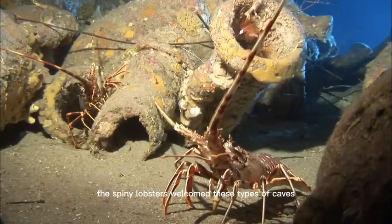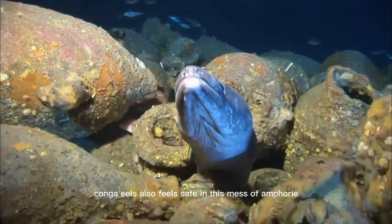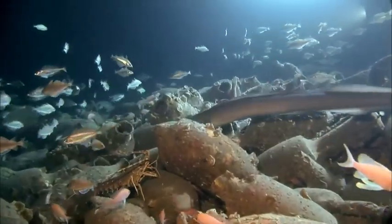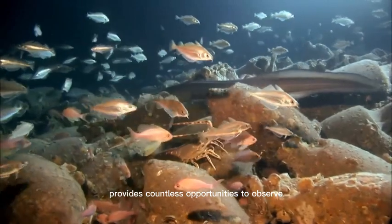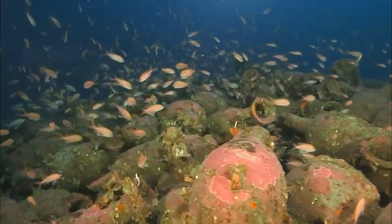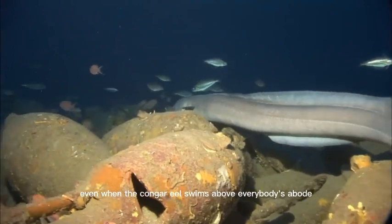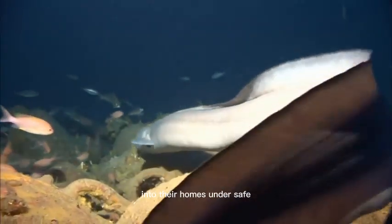Spiny lobsters welcome these types of caves. Conga eels also feel safe in this mess of amphorae and shards of clay, as if it was made for them and their slender, long bodies. The city of amphorae on the ocean floor provides countless opportunities to observe, disappear, and be unseen. Maybe that's why this city seems to be very calm and orderly, even when the conga eel swims above everybody's abode. Nobody panics because they only have to withdraw slowly into their homes and are safe.